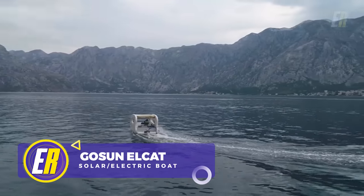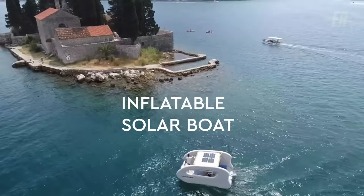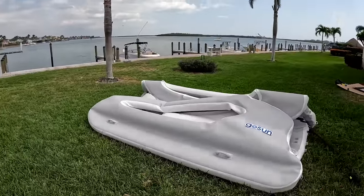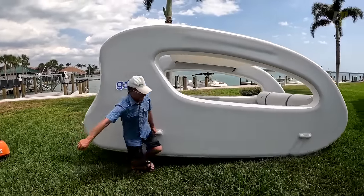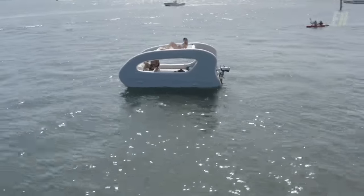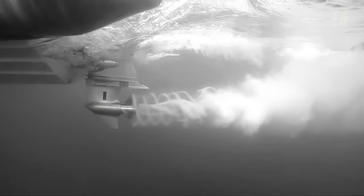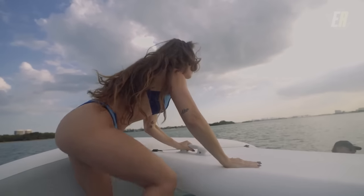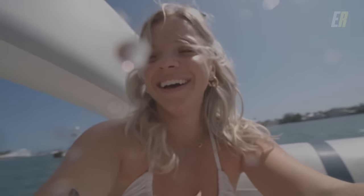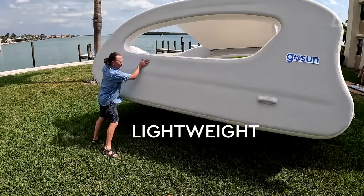Welcome to the world of sustainable boating with the LCAT, a solar electric catamaran designed by GoSun, the leader in solar-powered clean energy solutions. The LCAT combines the stability of a catamaran with clean and silent power. It's lightweight yet strong, weighing only 264 pounds and measuring 15 feet long by 8 feet wide, built with durable DWF drop-stitch construction. The LCAT is equipped with a 1.3-kilowatt electric motor and a 1.3-kilowatt-hour battery that delivers a 6-mile-per-hour top speed, plus 200 watts of solar power extending its range. The catamaran can comfortably carry up to six adults, and its compact, portable design enables easy storage — simply deflate and fold to carry in a van, truck, or SUV.